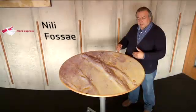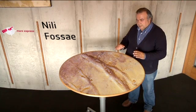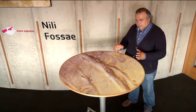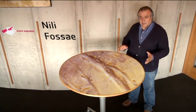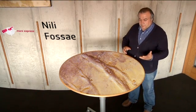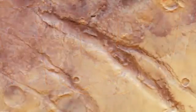Nili Fossae is a series of fractures on the surface of Mars. It is made of faults that, when enlarged further by extensional tectonics, become Grabens. That area is particularly interesting because of the potential for being the origin of methane degassing on Mars, as Mars Express has identified variability in the degassing of methane at different locations, different seasons, and different times of the day.